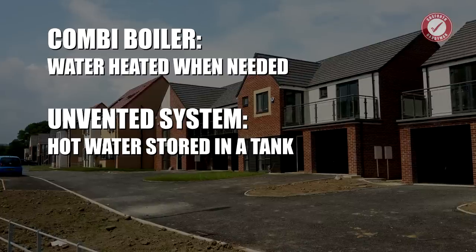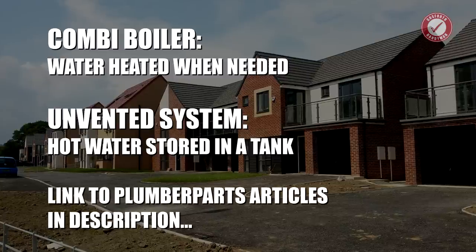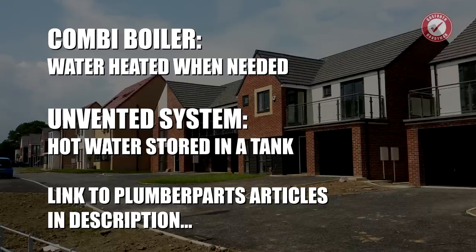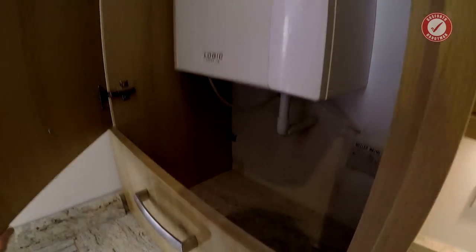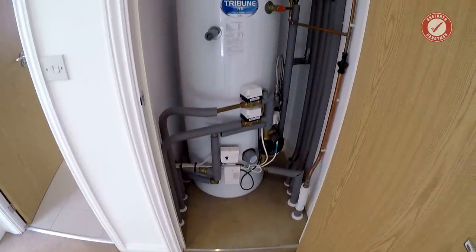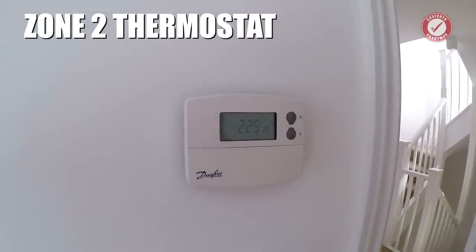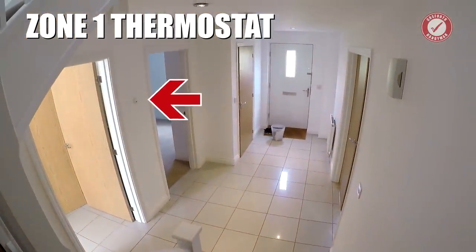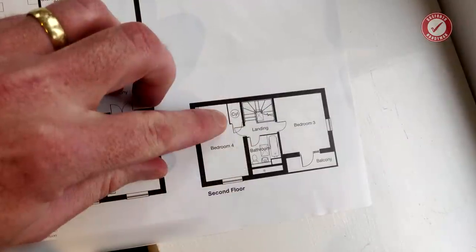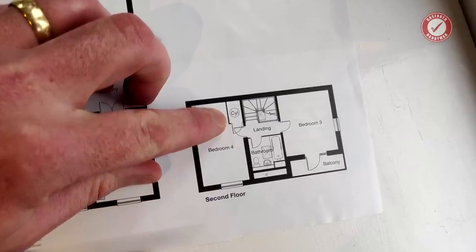Personally I prefer a combi boiler since we tend to have long showers and there's no risk of running out of hot water, though combi boilers generally struggle in bigger properties. I'll link to James over at Plumber Parts in the description since he's already written some excellent articles explaining the pros and cons of both systems. In this house we've got a two-zone unvented system with an Ideal Logic system boiler in the kitchen and a hot water tank in an airing cupboard on the top floor — meaning there are two thermostats, one for the bedrooms and one for the rest of the house.